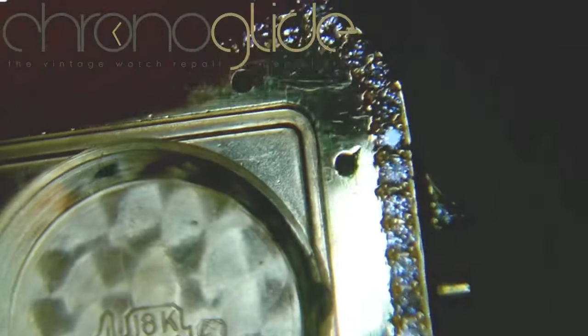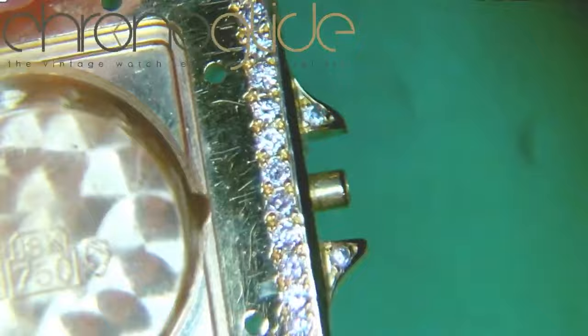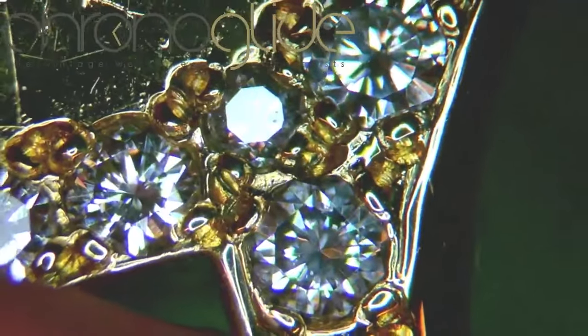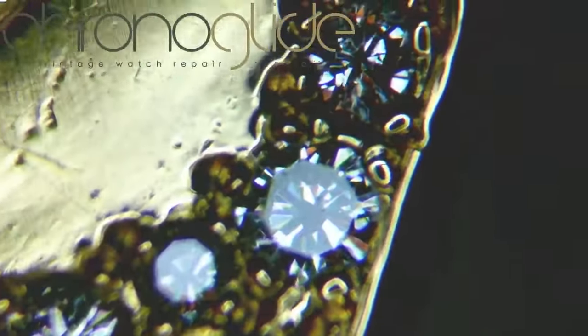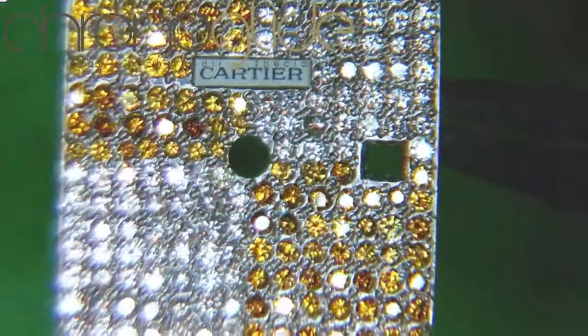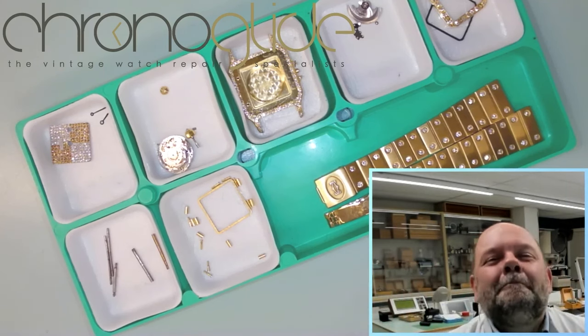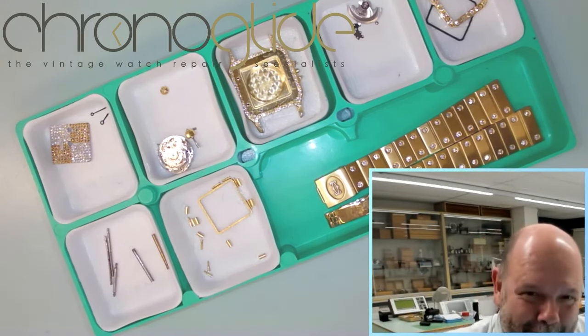I'm really curious what you think about the diamond-encrusted Cartier. Anyway, please leave your thoughts in the comments. Either this is the pinnacle of beauty, or maybe you have a different view. Please let me know, and hope to see you soon. See ya. Bye-bye.